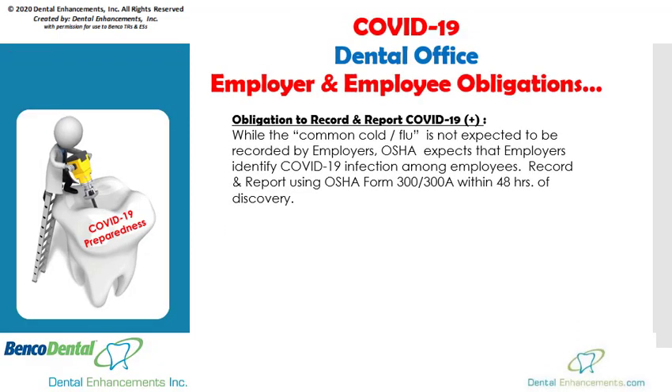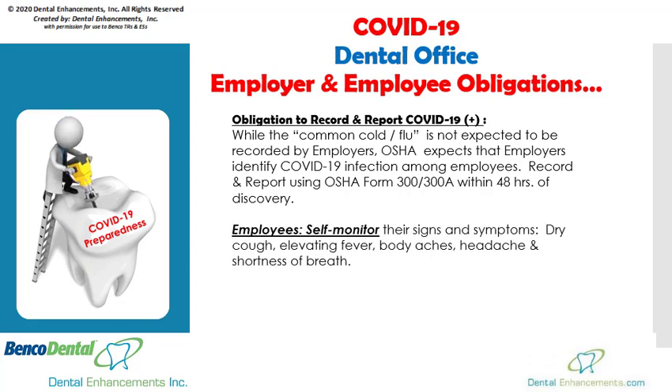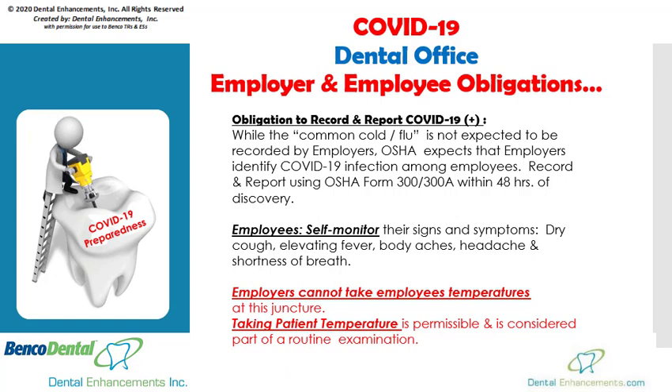We understand that employers are facing unexpected challenges in relation to the coronavirus. While the common cold and flu are not expected to be recorded by employers, OSHA does expect that employers identify COVID-19 positive infection cases among employees. Use OSHA Form 300-A located in the back of the Dental Enhancements OSHA Manual or hanging on the wall by your posters for recording such instances. Report these situations to your local OSHA agency and other applicable state agencies within 48 hours of discovery. Most testing centers can assist you with this reporting process. Employees must self-monitor their signs and symptoms of the coronavirus. Employers cannot take employees' temperatures at this juncture, but you can and should be taking the temperature of your patients prior to treating them. This is a part of the routine vital signs examination.